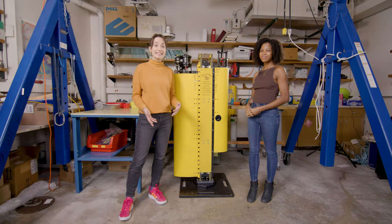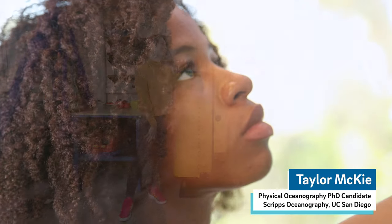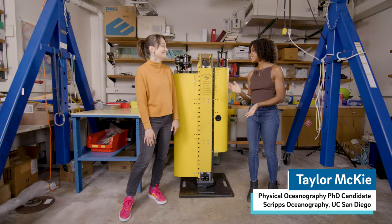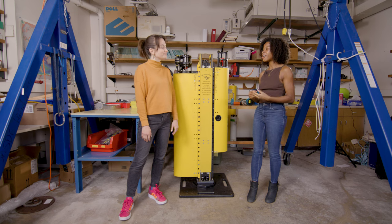We're here today with Taylor McKee. She is a PhD student, a physical oceanographer, she has a background in engineering, and she's a coder. And she gets to use it every day to understand what the oceans are doing in terms of physics.